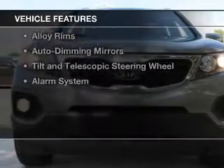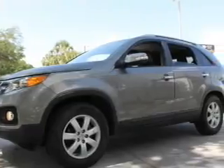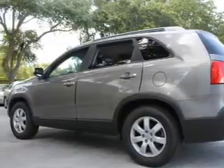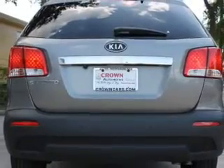The features include heated seats, Bluetooth connectivity, Sirius XM satellite radio, digital audio input, steering wheel controls, a premium sound system, alloy rims, auto dimming mirrors, a tilt and telescopic steering wheel, and an alarm system.